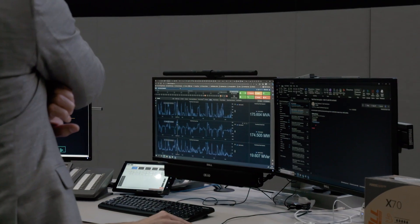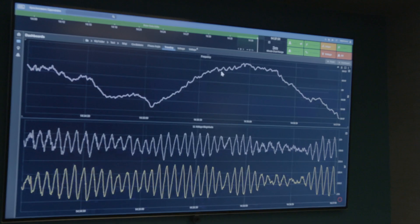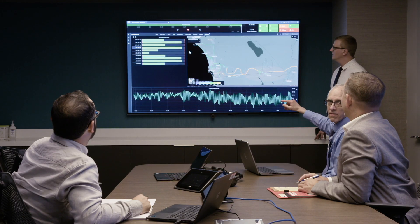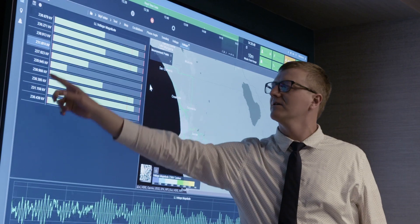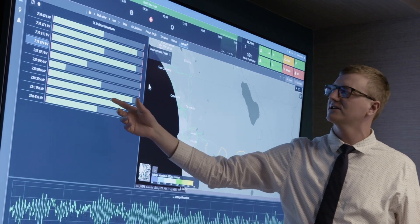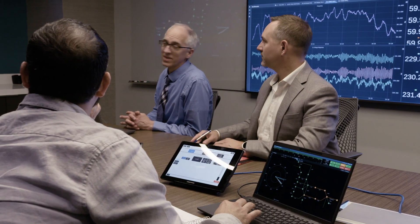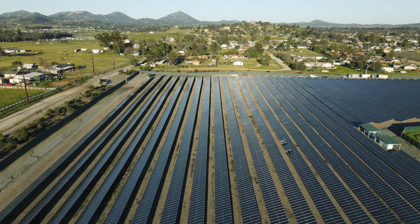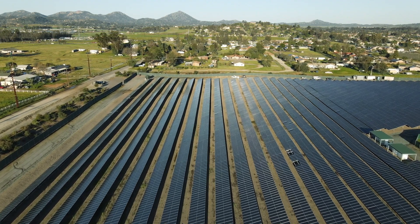We can see it on our computers, and we can actually see it on an iPad. It gives us the ability to look a little bit deeper into the system with a much higher data rate. Since it's GPS time synchronized, we know the measurements being collected are coming from our entire service territory. And that's where it ties into our wide area situational awareness project.